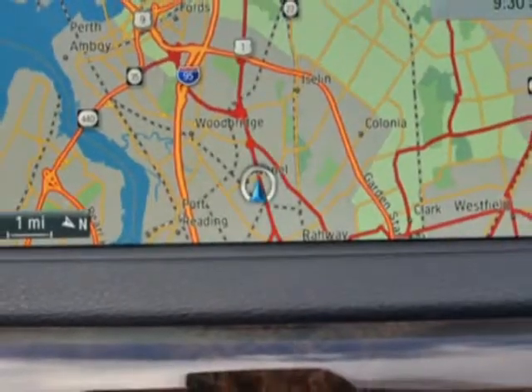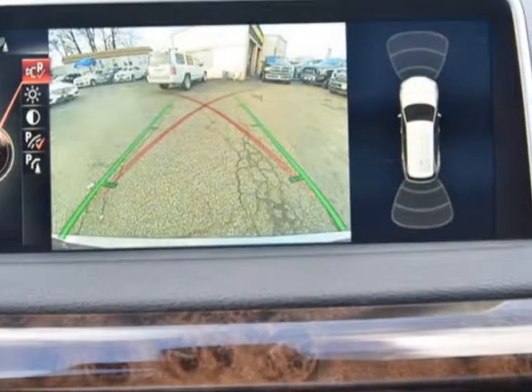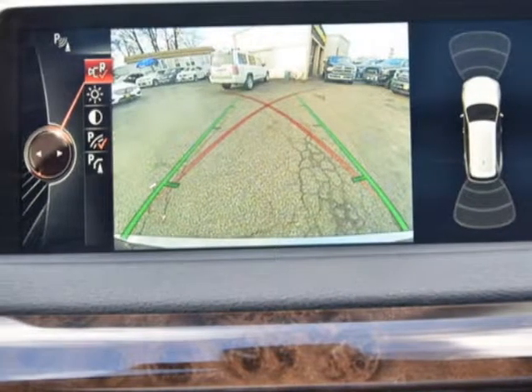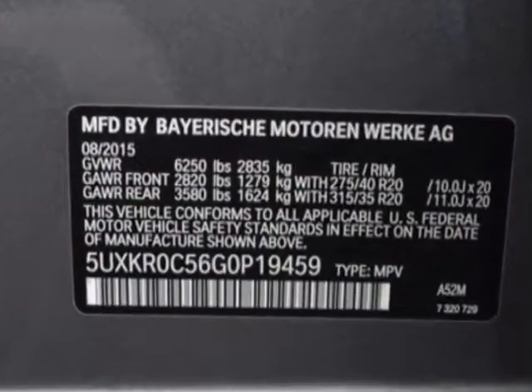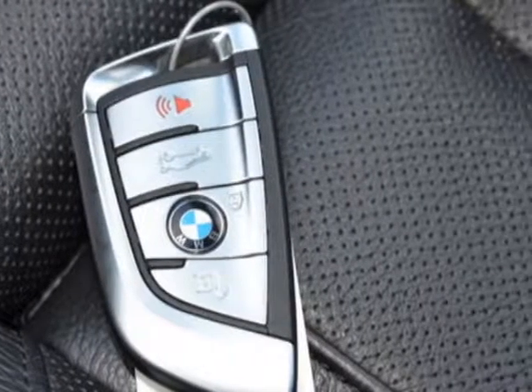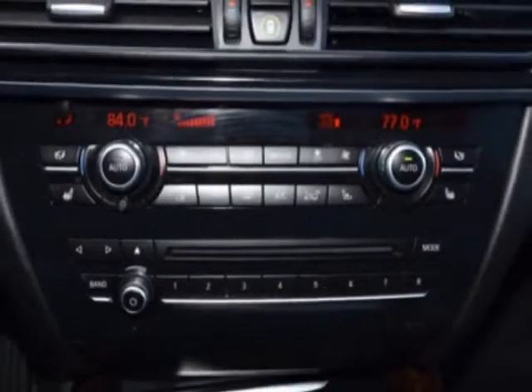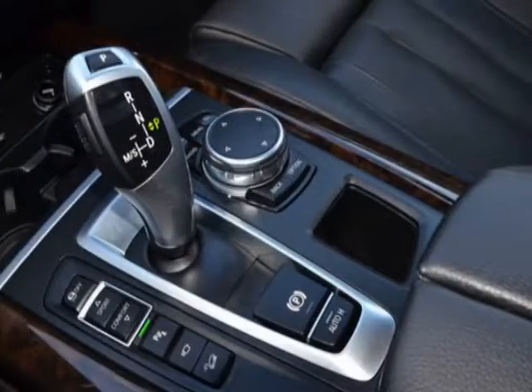This vehicle gets an estimated 18 miles per gallon in the city and an estimated 24 on the highway. This X5 boasts a 3.0 liter inline 6 turbo engine and has an 8-speed automatic transmission. Additional options for this vehicle include power passenger seat, navigation system, roof rack, and keyless entry.